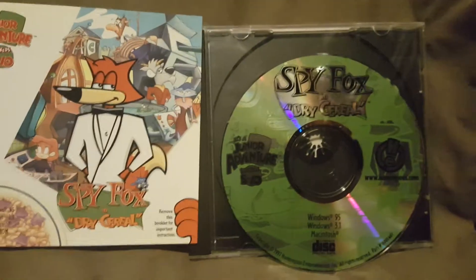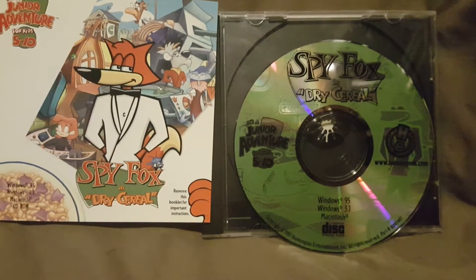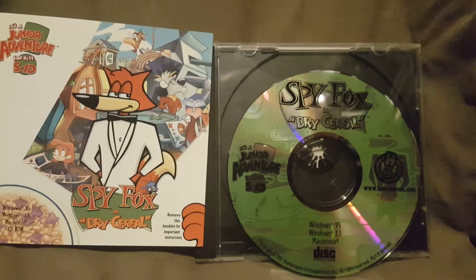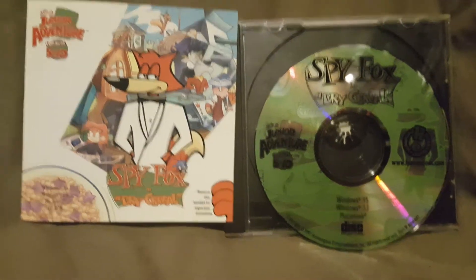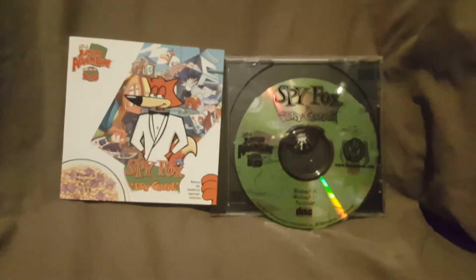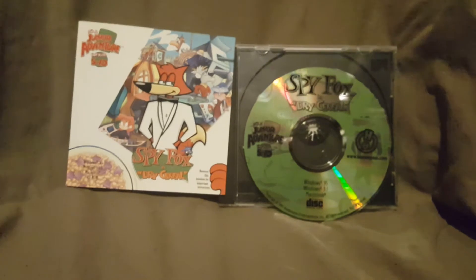So that was the instruction booklet for SpyFox in Dry Cereal. I'd like to hear from you guys down in the comment section — what is your favorite cereal? Is it a store brand, Frosted Flakes, Honey Nut Cheerios, Rice Krispie Treats, Captain Crunch, Lucky Charms, or Reese's Peanut Butter Cup Cereal? Let me know down below. I love you guys, hope you're having a great day. Don't forget to like, share, and favorite this video. If you're new, please subscribe. Links to my Twitter and Instagram are in the description. Hit that bell and turn on notifications so you'll be notified every time I upload. Until next time!